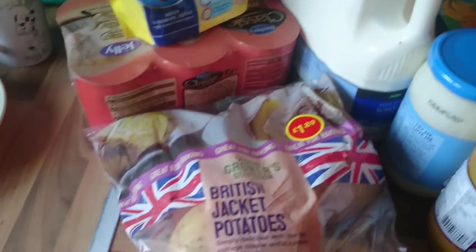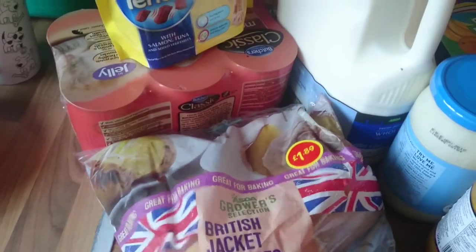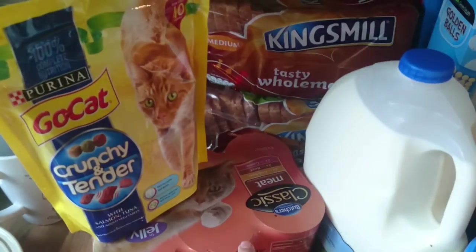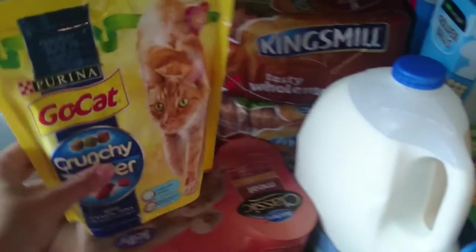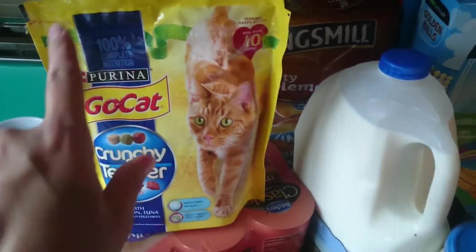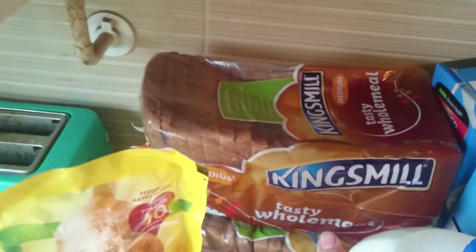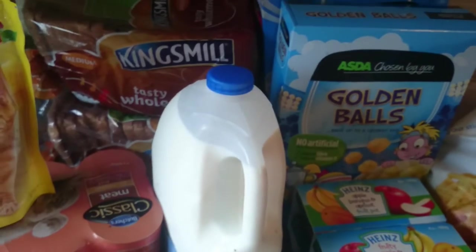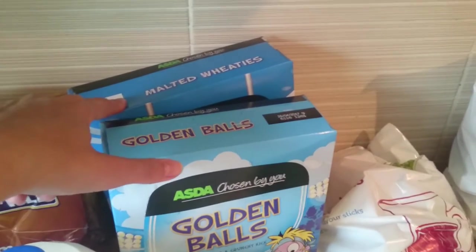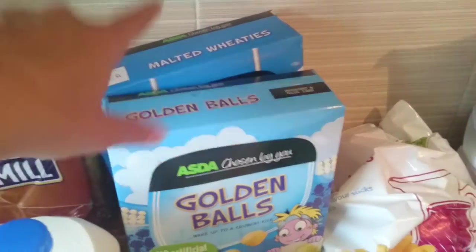But this is what we got. I'll start over here. I got a pack of British jacket potatoes - a big pack. A six-pack of the Butcher's Classic Mink cat food, the Purina Go Cat Crunchy and Tender biscuits, two of the Kingsmill Tasty Wholemeal Bread, a six-pint of whole milk, some golden balls, some malted Wheaties, and I also got some Choco Wheelies which I've put away.